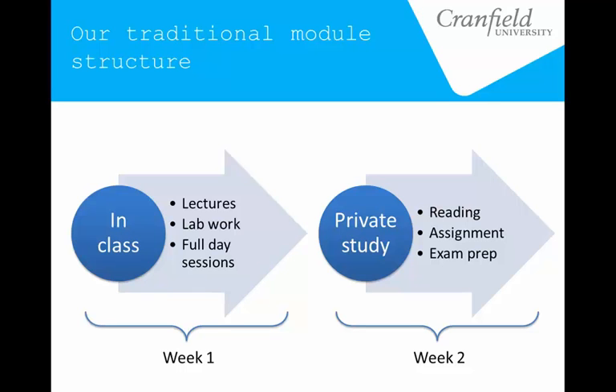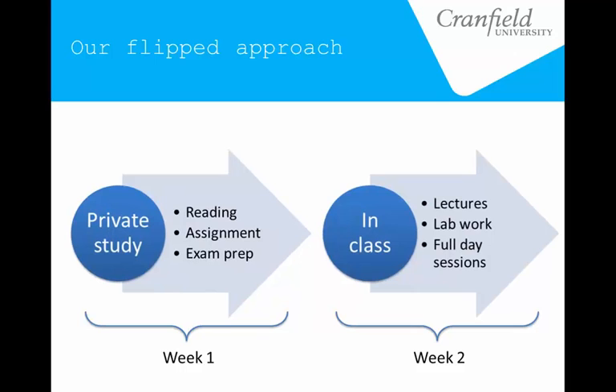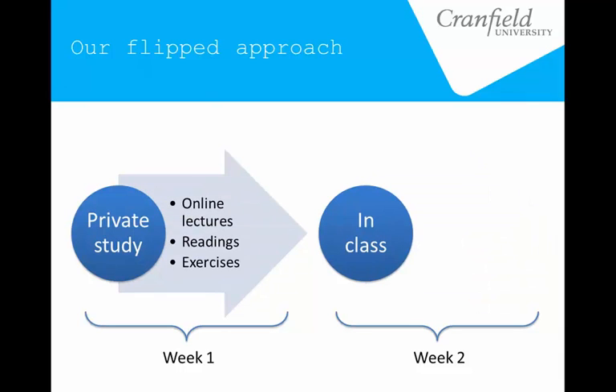Because this flipped module came at the end of our taught sessions, it had to fit within this existing structure. So the easiest thing for us was simply to flip those two weeks around. We set up the first week entirely for online lectures, readings, and exercises, which we compiled online. Then the second week had all the interactive stuff — we incorporated a field trip, a series of workshops, a little bit of lecturing — which was minimized — and they also completed their assignment within that week.